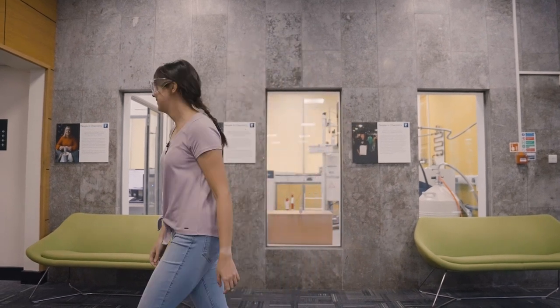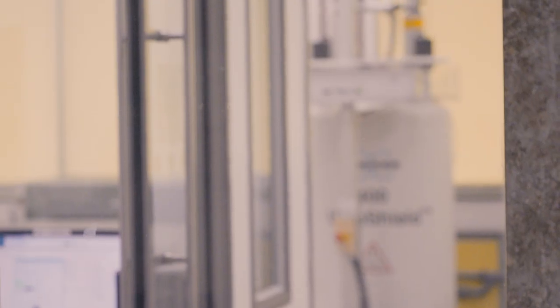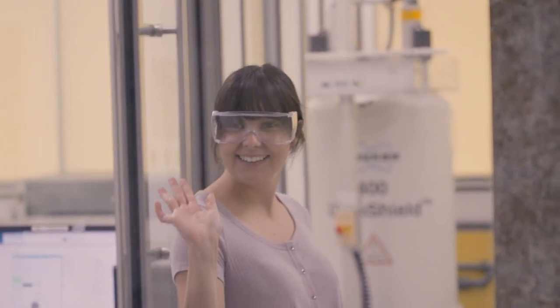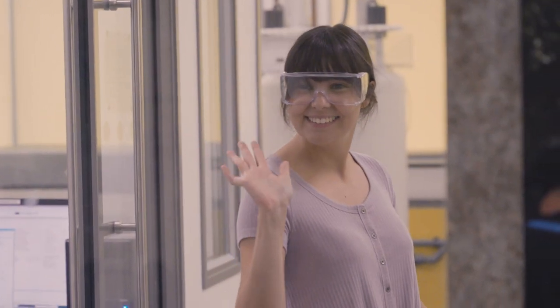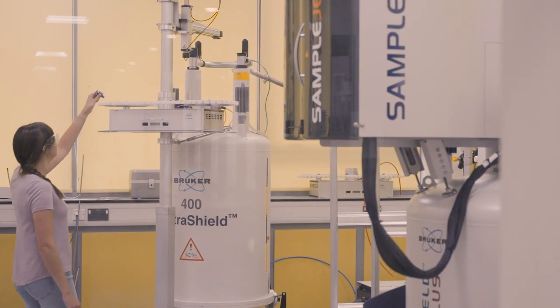I'm heading now towards the Nuclear Magnetic Resonance Suites, or NMR for short. Normally undergraduates aren't allowed in here, however the technicians are going to show me around. NMR is an analytical technique which we use to analyse the products which we make. It's mainly used by postgraduate students and summer students, however in your first year you'll learn how to analyse the spectra yourself.